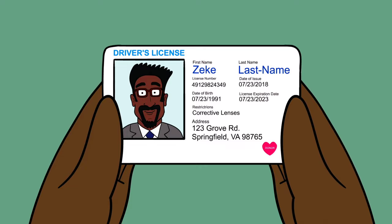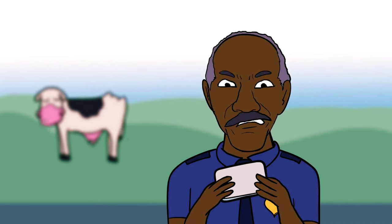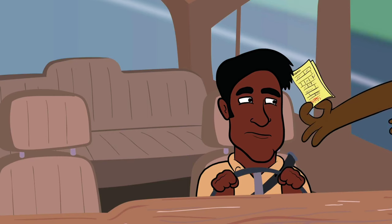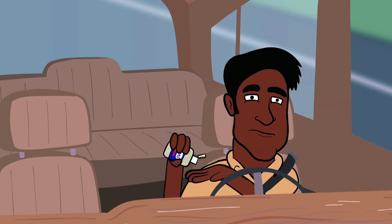Zeke hands over his driver's license to the officer. Uh-oh! Zeke failed to get a new license after getting laser vision correction. Zeke heads off to the airport with two tickets — one for speeding and one for not wearing his corrective lenses.